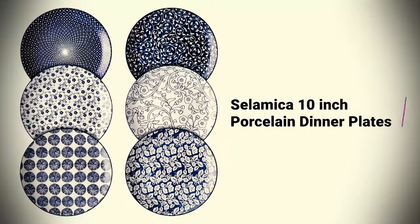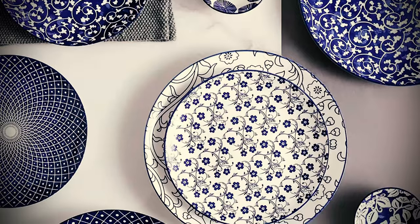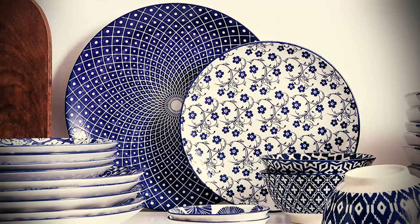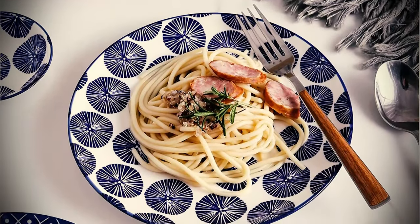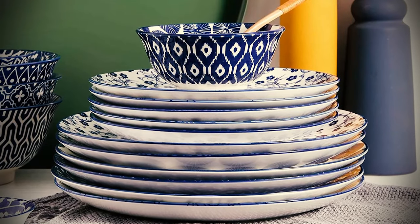Salamica 10-inch Porcelain Dinner Plates: A gorgeous set for anyone hosting this Easter. These patterned plates will make the perfect addition to any springtime alfresco tablescape. With six different colorful designs measuring 10 inches each, these plates are both attractive and useful. As a practical bonus, they're microwave, dishwasher, freezer, and oven-friendly.